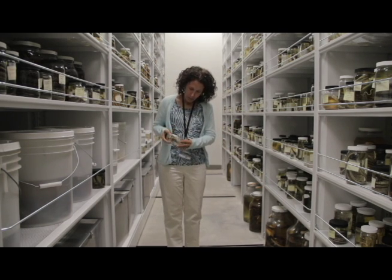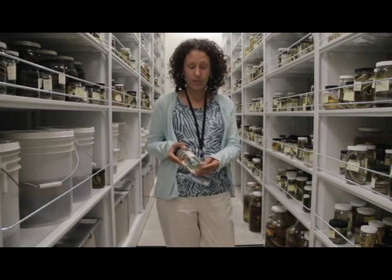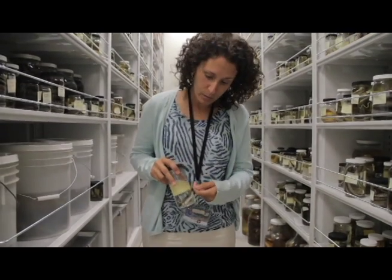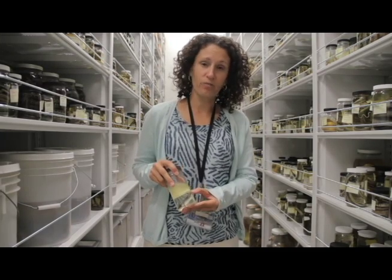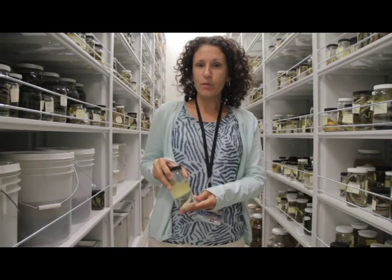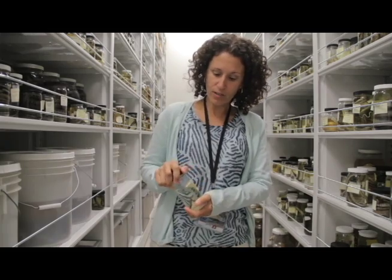Most of the lizards, snakes, mammals, turtles, and insects that we have in this collection are embalmed first, where we inject them with formalin — a type of embalming fluid, a liquid form of formaldehyde — and then we store them in 70% ethyl alcohol with 30% distilled water and keep them in glass jars.